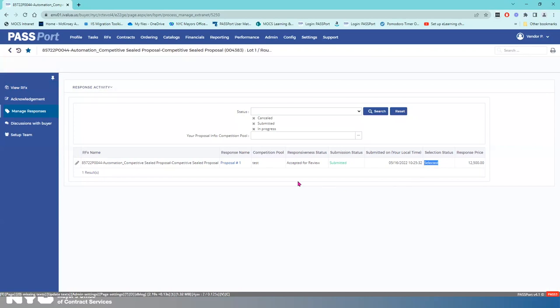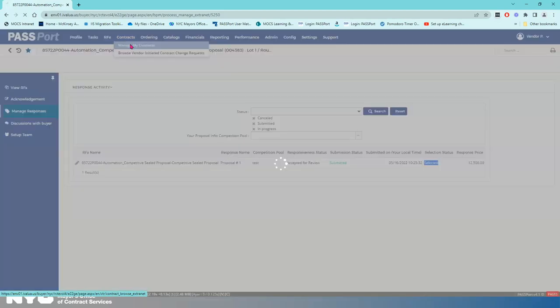Now you know you've been selected. You're going to get the Passport notification email that says here's your contract, as Karen showed you earlier. Whether or not you receive that Passport notification in your email, we do encourage you to check Passport. Go to Contracts, then Manage My Contracts.